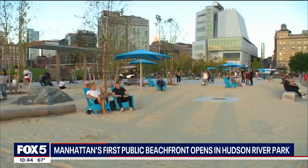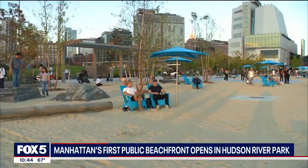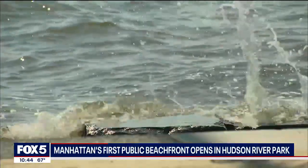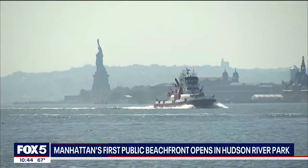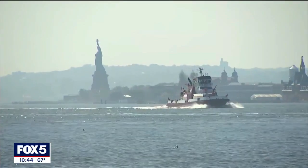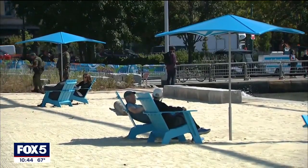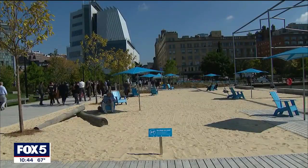Just imagine, in the middle of Manhattan, being on a beach along the Hudson River. Well, you don't have to imagine it anymore. The waves, the skyline, and the sunset with the Statue of Liberty off in the distance all come together at the Hudson River Park's Gansevoort Peninsula — Manhattan's first swimless beachfront. This place reminds me why New Yorkers are so exceptional.